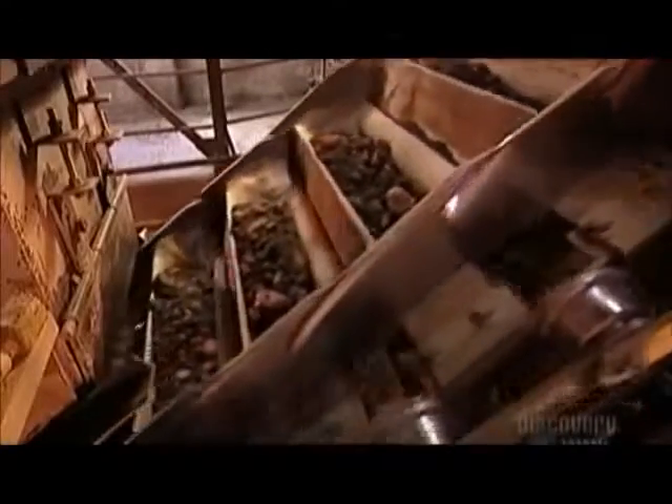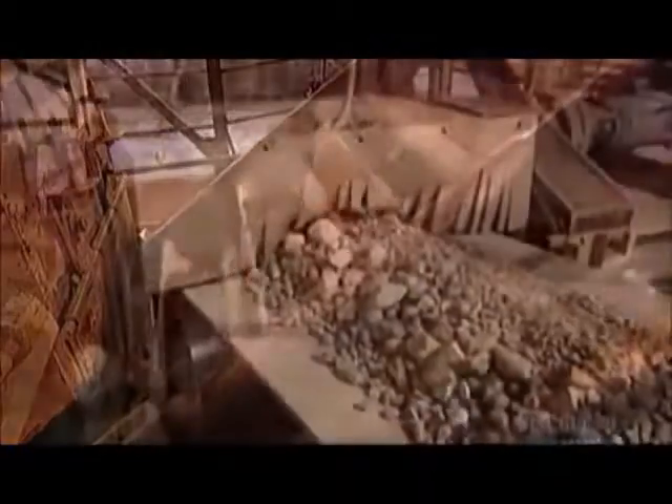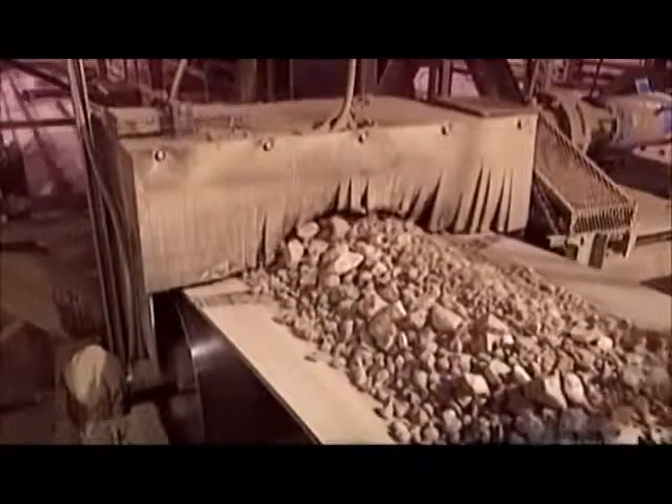It's important to cool the clinker quickly in order to have quality cement. From here, the clinker goes to the storage area.